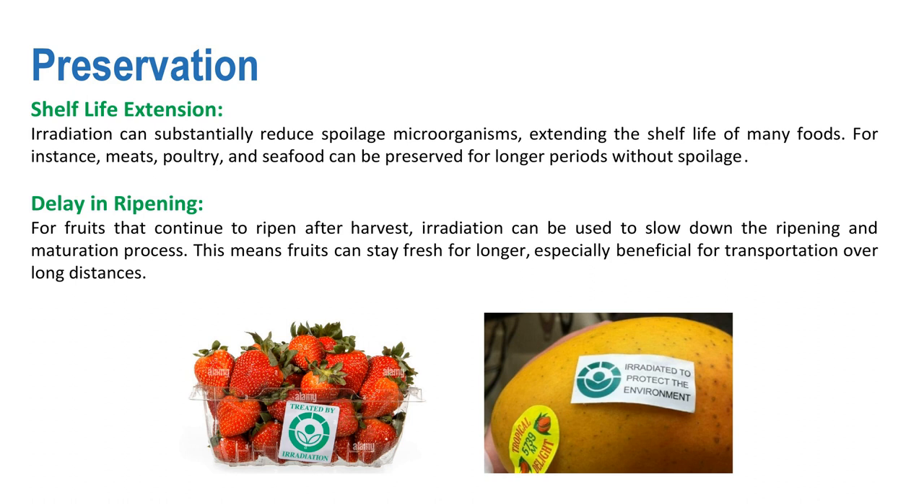There are two uses: shelf life extension and delay in ripening. Radiation can substantially reduce spoilage microorganisms, extending the shelf life of many foods. For instance, meats, poultry, and seafood can be preserved for longer periods without spoilage. For fruits that continue to ripen after harvest, irradiation can slow down the ripening and maturation process, meaning fruits can stay fresh for longer — especially beneficial for transportation over long distances.